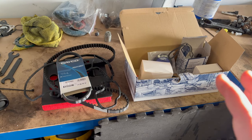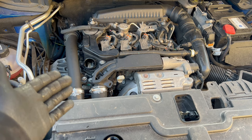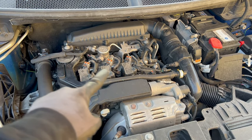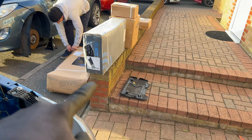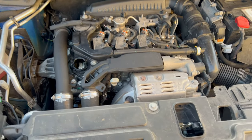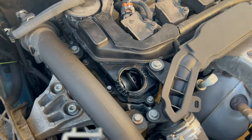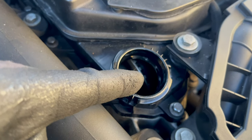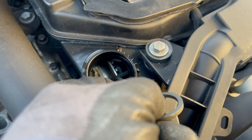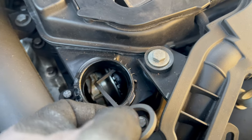Here is how to check if you need to change the wet belt on the 1.2 engines, whether it's in a Vauxhall, Peugeot, or Citroën 1.2 PureTech. First, obviously remove the engine cover, then remove the engine oil filler cap, and use the measuring tool. There is the timing belt — you should be able to fit the tool in between. By the feel of it on this one, it doesn't go over, which suggests it needs replacement.